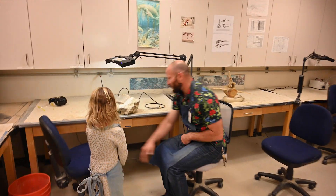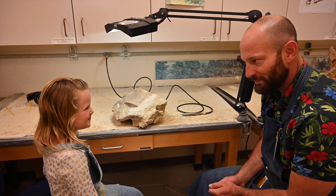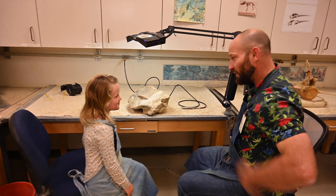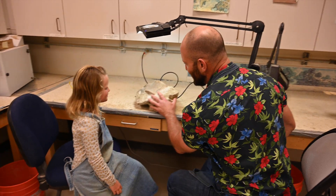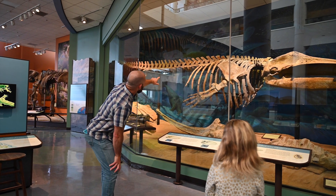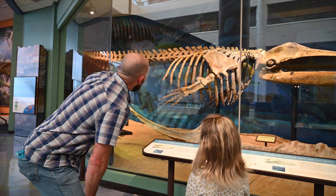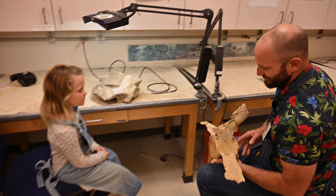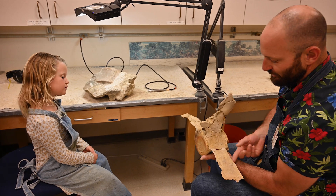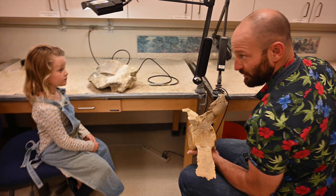So the first fossil we're going to work on is a whale vertebrae. Vertebrae are the bones that make up our back. They run along the spine from the base of the skull to the bottom of your back. And this right here is a vertebrae from a whale. If we were to remove all the sediment from the fossil, the whale vertebrae would look something like this. It has the body vert, and then these are some transverse processes, and then this is where the spinal cord runs through the back of the whale.